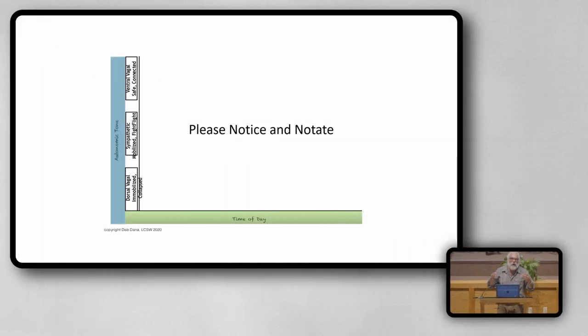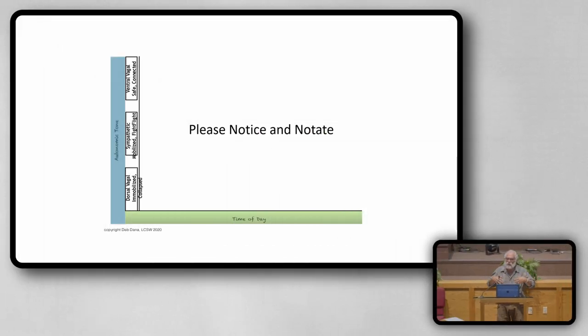I think y'all got a packet. I want to invite you to look in your packet and take this out, and you need a pencil or a pen. My part is to talk about trauma and the nervous system, and what happens in our body. This sheet is related to the very first skill when we're working from a nervous system perspective, and it's called notice and name.